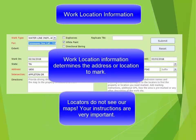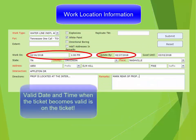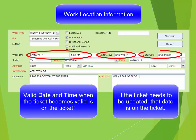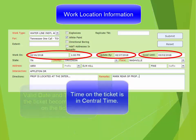The locators do not see the map. Therefore, the information provided in this section of the ticket is very important. The valid date and time, update date, and expiration date are located in the work location portion of the ticket. These times cannot be adjusted in the portal. The time on the ticket is central time.